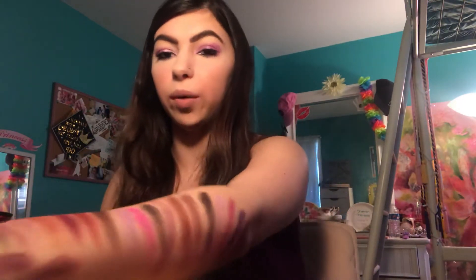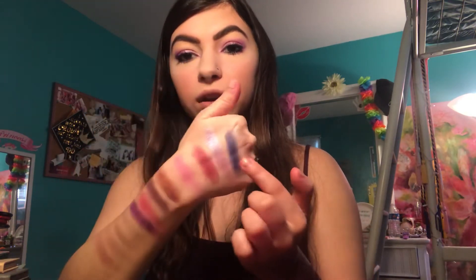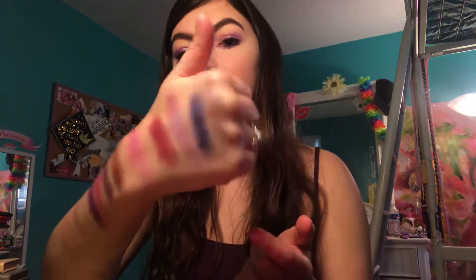I also wanted to throw in this single — this is a So Betty eyeshadow, Up Past Midnight. I got this in an Ipsy bag. It's like an eggplant purple and I thought, why not try it? Because I absolutely love it. I don't even know what kind of color family this would go in — it's like a silvery eggplant, but very pretty.